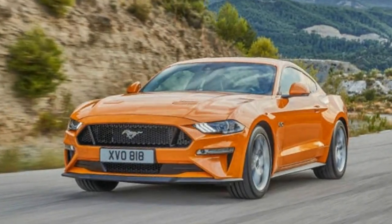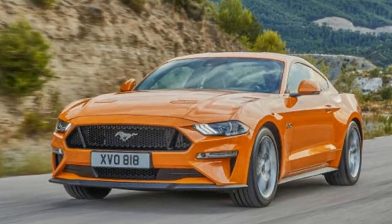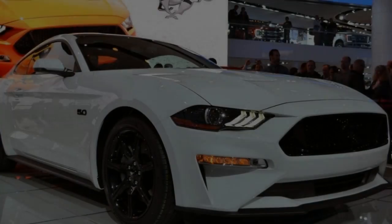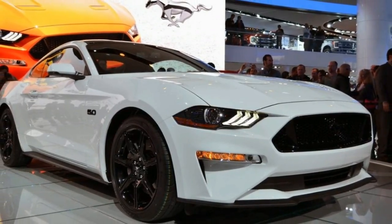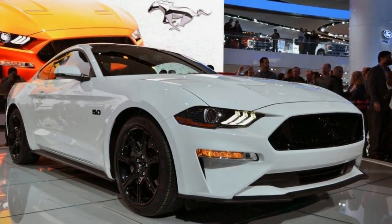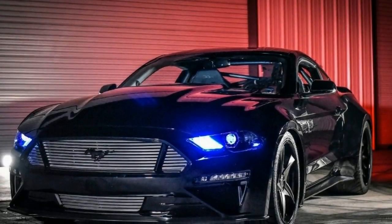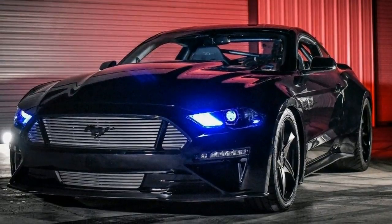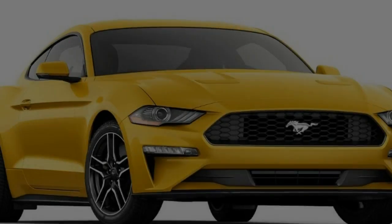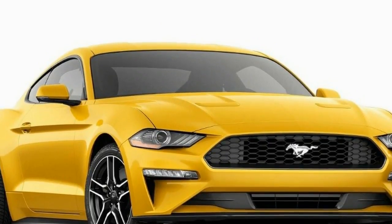The optional performance package, for V8 models, adds tauter suspension, Brembo 6-piston front brake calipers, more robust engine cooling, a Torsen limited-slip differential, and Michelin Pilot Sport 4S performance tires — 255/40R19 front and 275/40R19 rear — on black painted aluminum wheels.